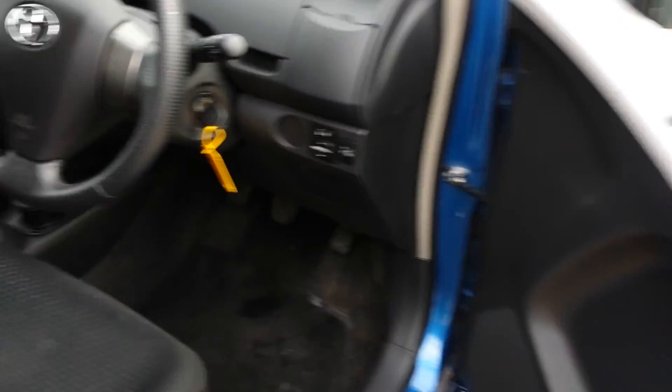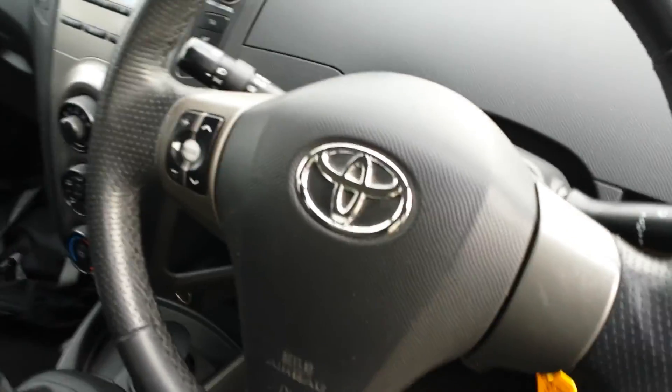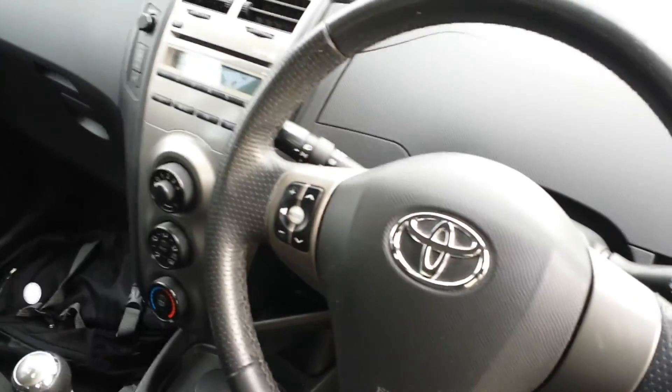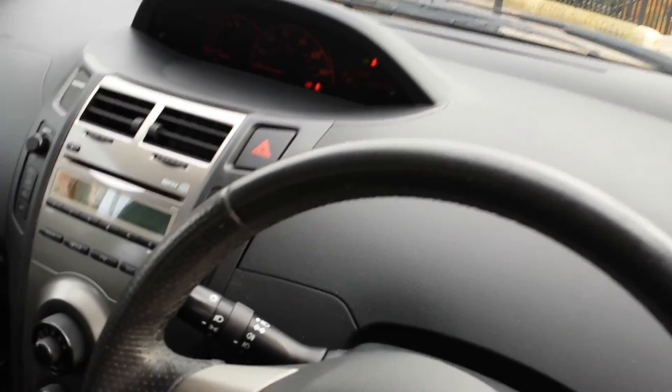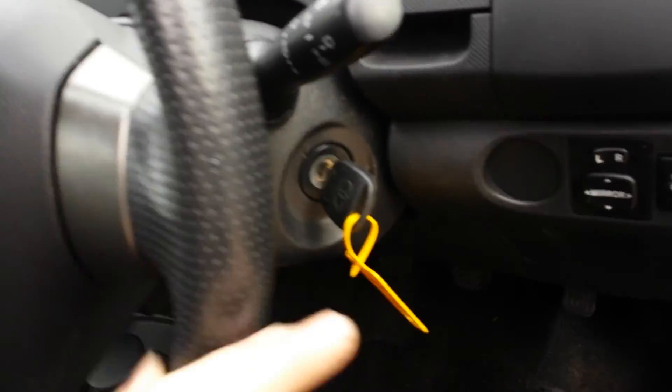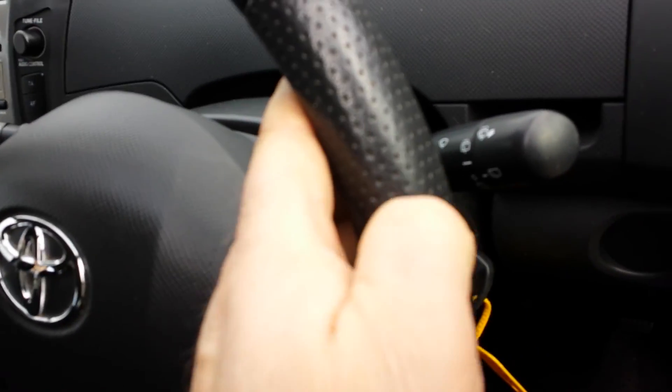Electric windows, electric mirrors, fingertip control hi-fi, CD player — fairly basic. You can turn the start-stop off. Done 100-odd thousand miles as we can see. It has the front fogs, not much wear to the steering wheel — that's all pretty good. A few marks on here but I think they'll just come off as well.